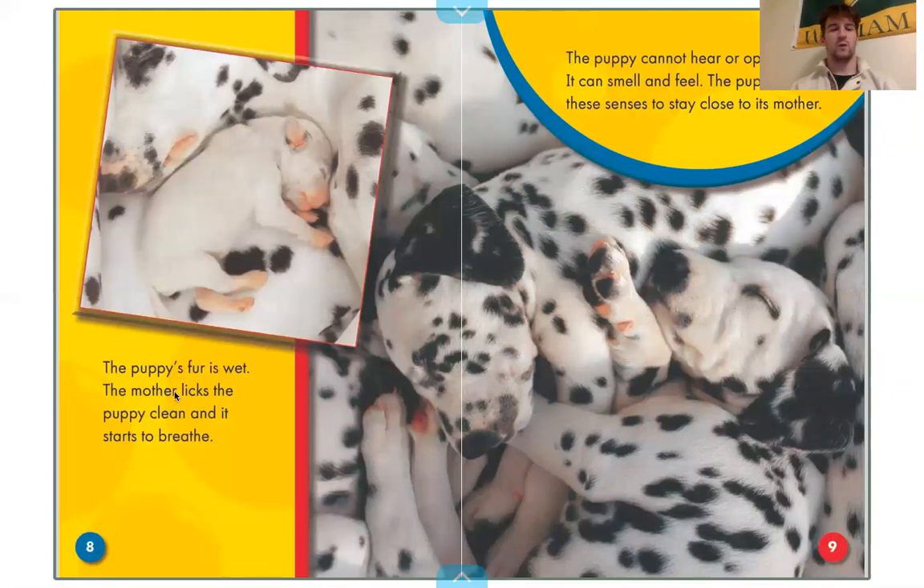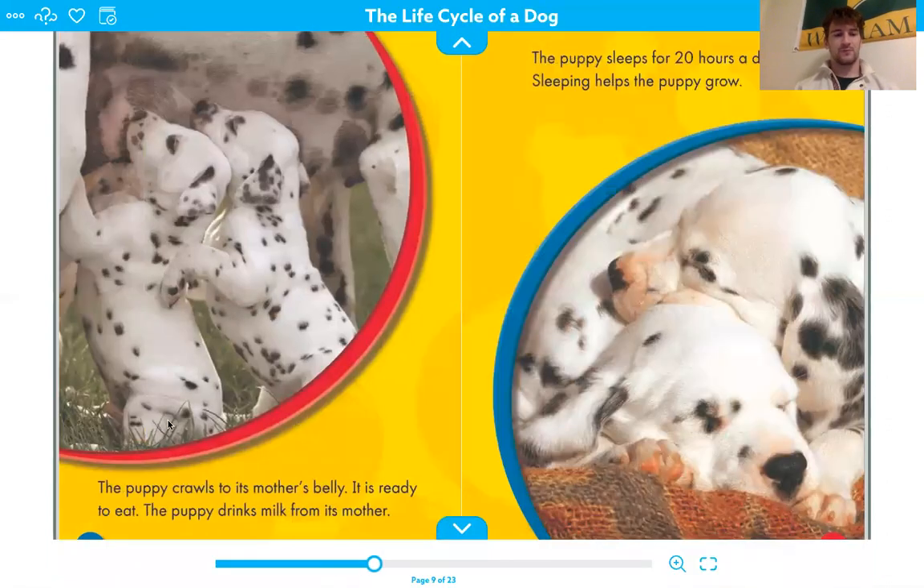The puppy's fur is wet. The mother licks the puppy clean and it starts to breathe. The puppy cannot hear or open its eyes, but it can smell and feel. The puppy uses these senses to stay close to its mother. The puppy crawls to its mother's belly — it is ready to eat. The puppy drinks milk from its mother and sleeps for 20 hours a day. Sleeping helps the puppy grow.